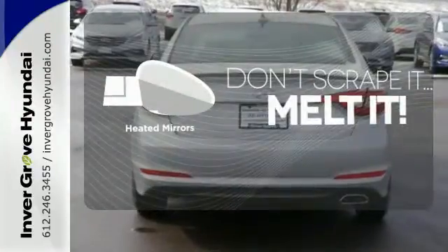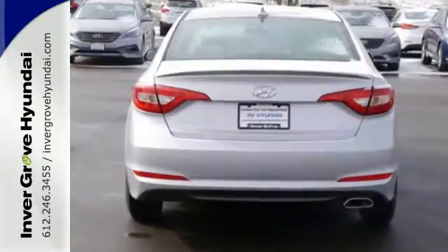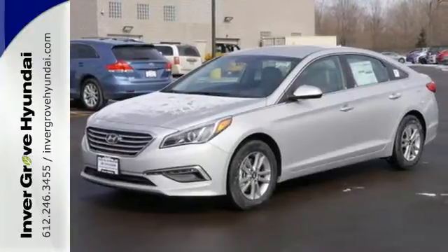Avoid scraping snow and ice with heated mirrors. This Sonata is ready to pamper. Come in and take it for a test drive.